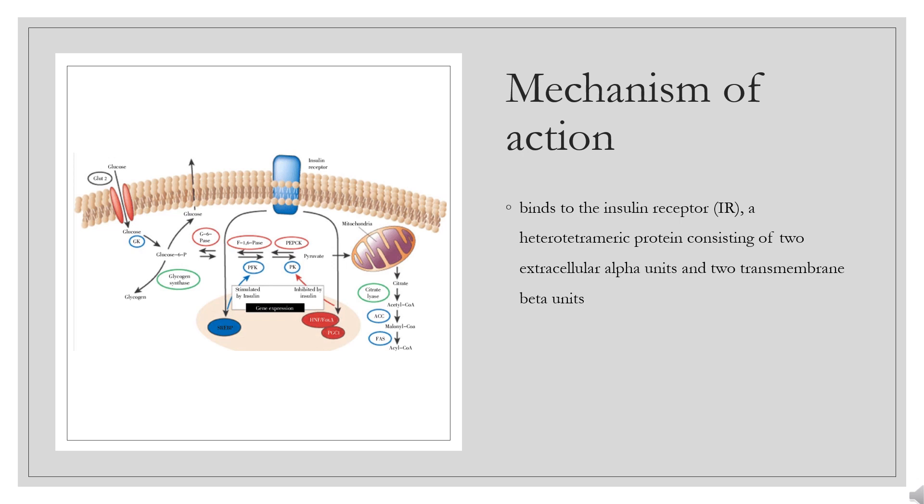Mechanism of Action: Insulin detemir binds to the insulin receptor (IR), a heterotetrameric protein consisting of two extracellular alpha units and two transmembrane beta units. The binding of insulin to the alpha subunit of IR stimulates the tyrosine kinase activity intrinsic to the beta subunit of the receptor. The bound receptor autophosphorylates and phosphorylates numerous intracellular substrates such as insulin receptor substrates (IRS) proteins.